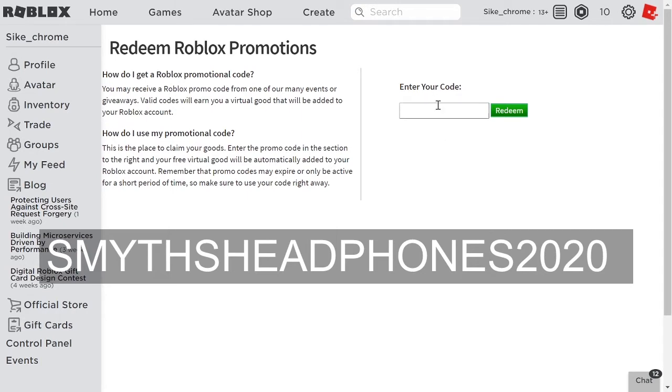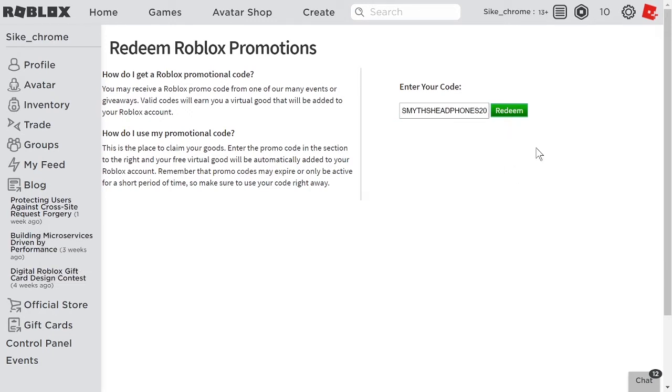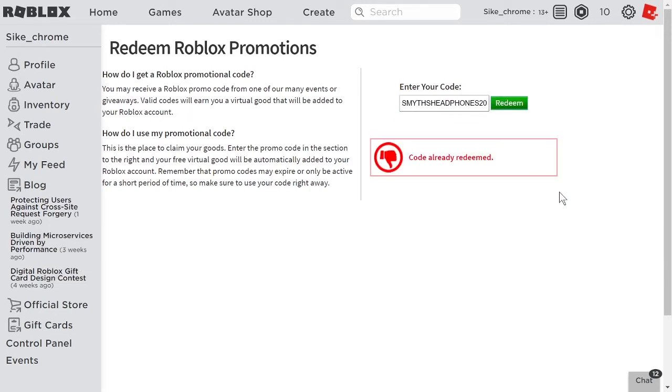Number three. The third promo code is SmythsHeadphones2020 — that's a long one. S-M-Y-T-H-S for Smiths, then Head: H-E-A-D, then phones: P-H-O-N-E-S, and then 2020. Once you type it in, go ahead and click redeem and you get yourself the item.